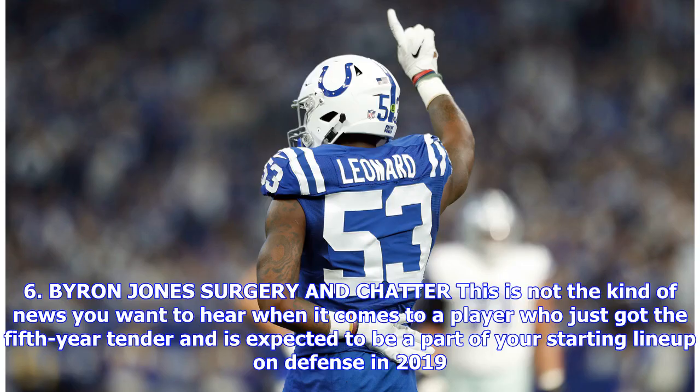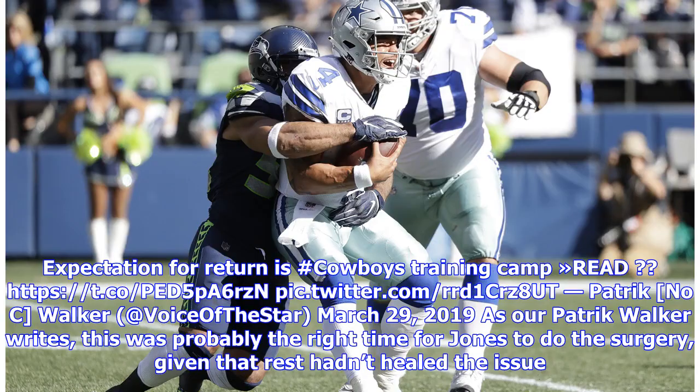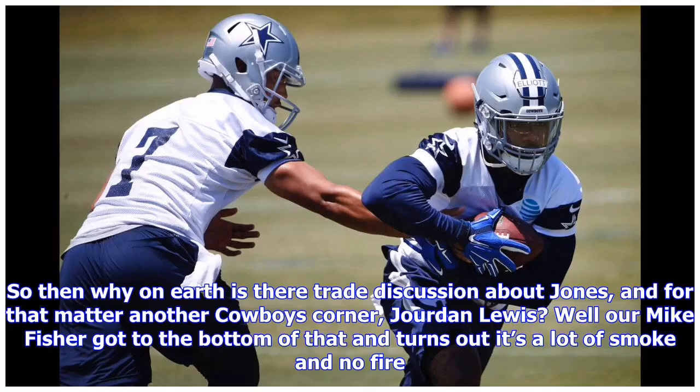Byron Jones Surgery and Chatter: This is not the kind of news you want to hear when it comes to a player who just got the fifth-year tender and is expected to be a part of your starting lineup on defense in 2019. Byron Jones reportedly underwent surgery for a hip ailment that appeared in the 2018 season. Assuming the recovery goes well, Jones should be ready for training camp. So then why is there trade discussion about Jones and Cowboys corner Jordan Lewis? Our Mike Fisher got to the bottom of that — turns out it's a lot of smoke and no fire.